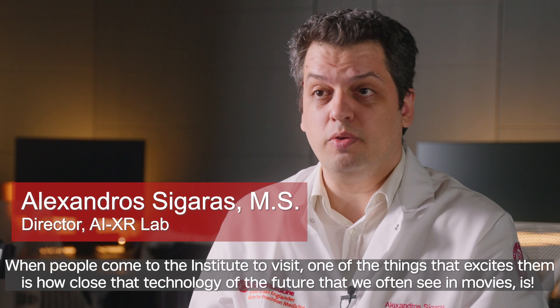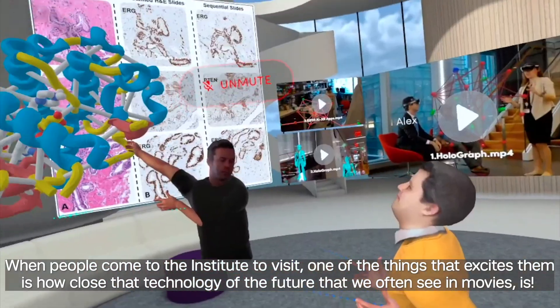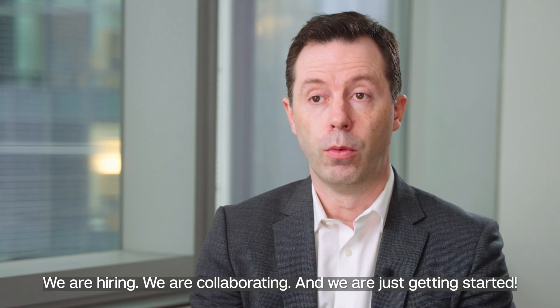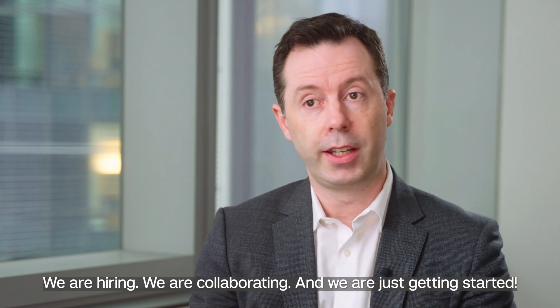When people come to the institute to visit, one of the things that excites them is how close the technology of the future that we often see in movies actually is. We are hiring, we are collaborating, and we are just getting started.